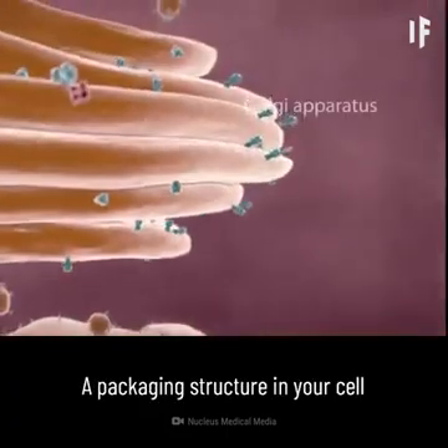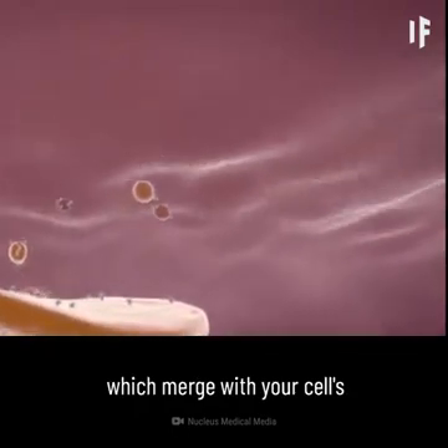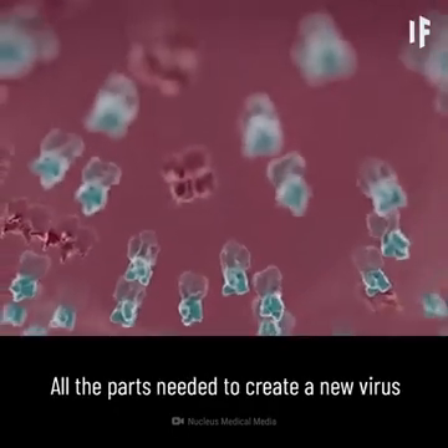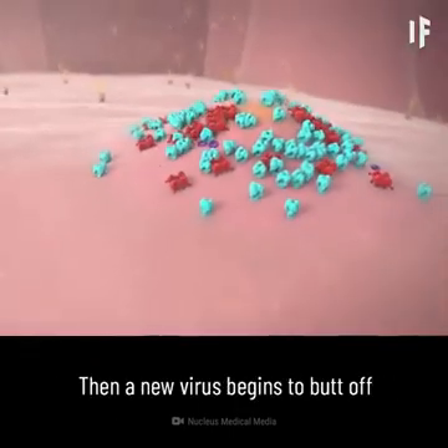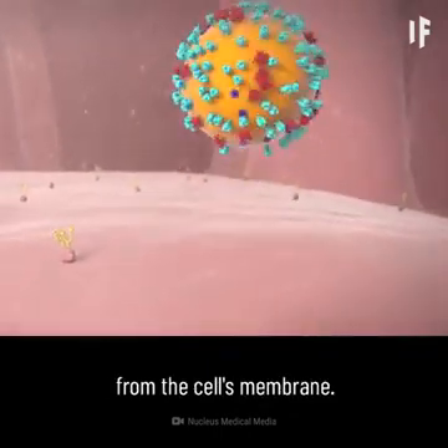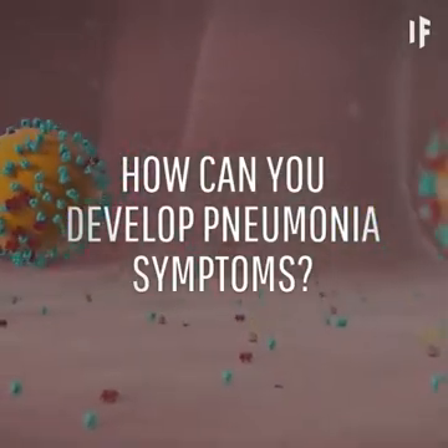A packaging structure in your cell then carries the spikes in vesicles, which merge with your cell's outer layer — the cell membrane. All the parts needed to create a new virus gather just beneath your cell's membrane. Then a new virus begins to bud off from the cell's membrane. Now, with the virus spreading in your body, how can you develop pneumonia symptoms?